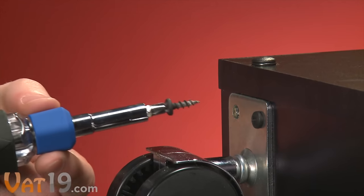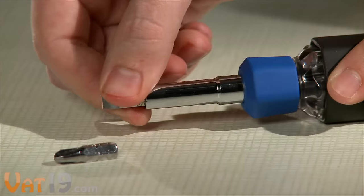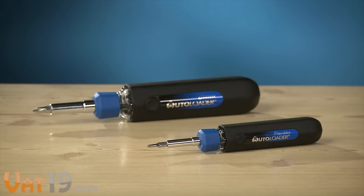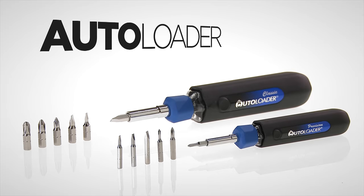The included bits are magnetic, sparing you the utter frustration of dropping screws. The Autoloader comes preloaded with six standard hex bits, but because they're removable, you can customize the bit load. The Autoloader Precision provides the same functionality on a smaller scale, which is perfect for micro-sized jobs like eyeglasses repair and battery compartment access. Buy the Autoloader Quick-Change Screwdrivers now at Vat19.com.